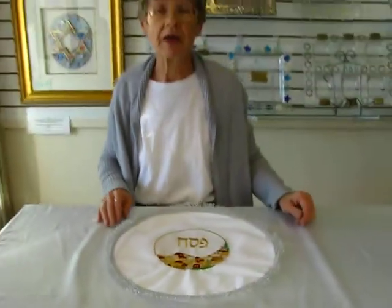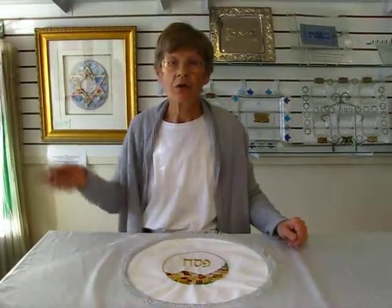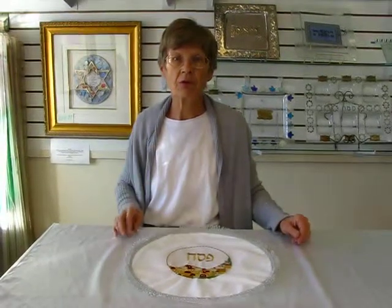It is available at Aaron's Jewish Books and Judaica in Denver, or you can check our drop-down menu below for ordering information.